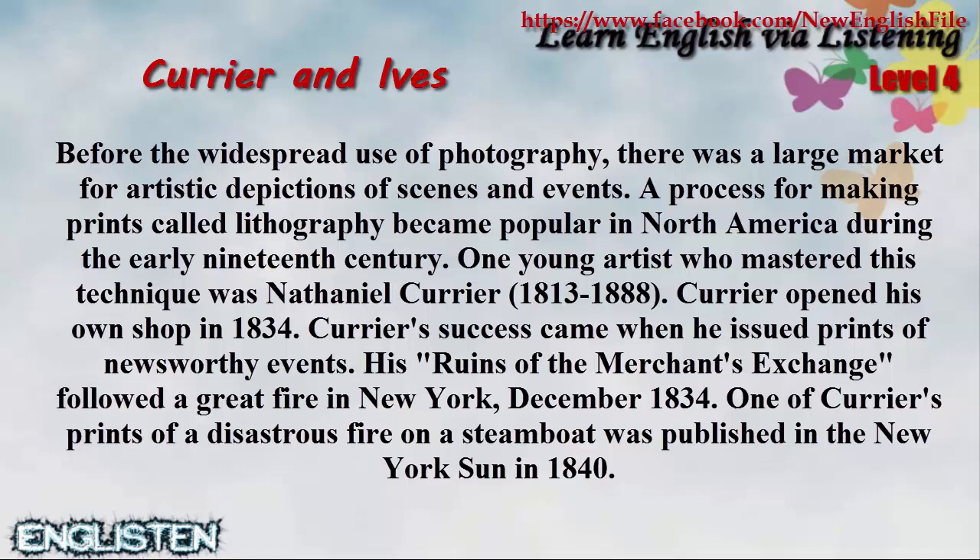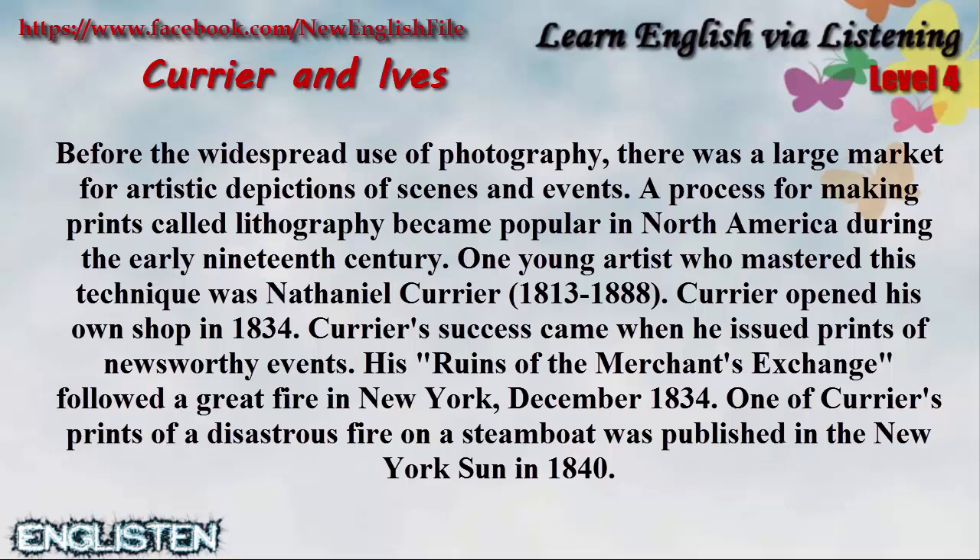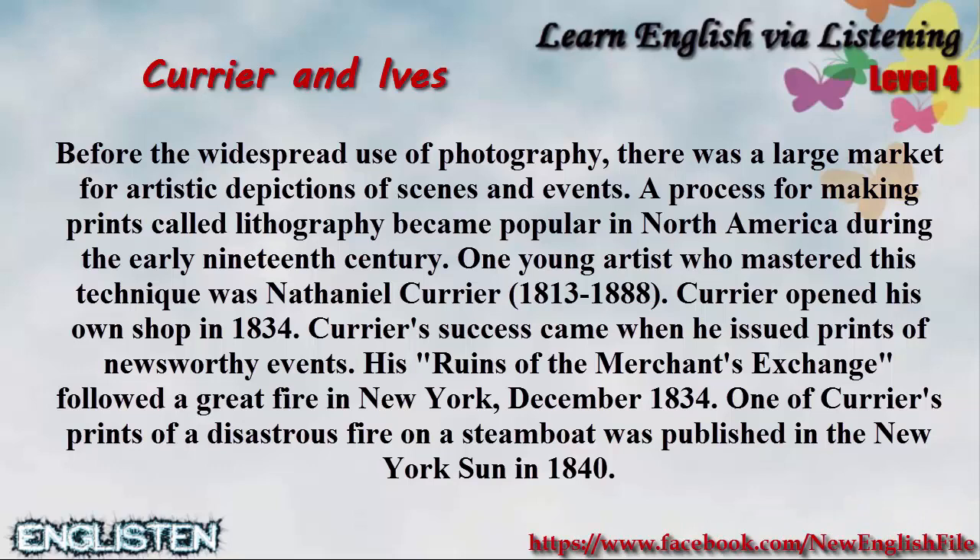One young artist who mastered this technique was Nathaniel Currier, 1813 to 1888. Currier opened his own shop in 1834. Currier's success came when he issued prints of newsworthy events. His Ruins of the Merchants' Exchange followed a great fire in New York, December 1834. One of Currier's prints of a disastrous fire on a steamboat was published in the New York Sun in 1840.